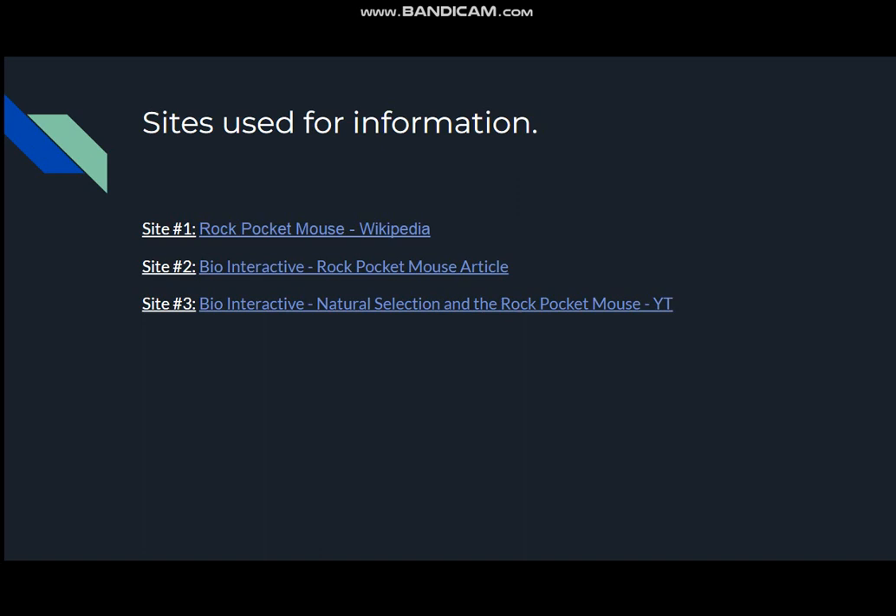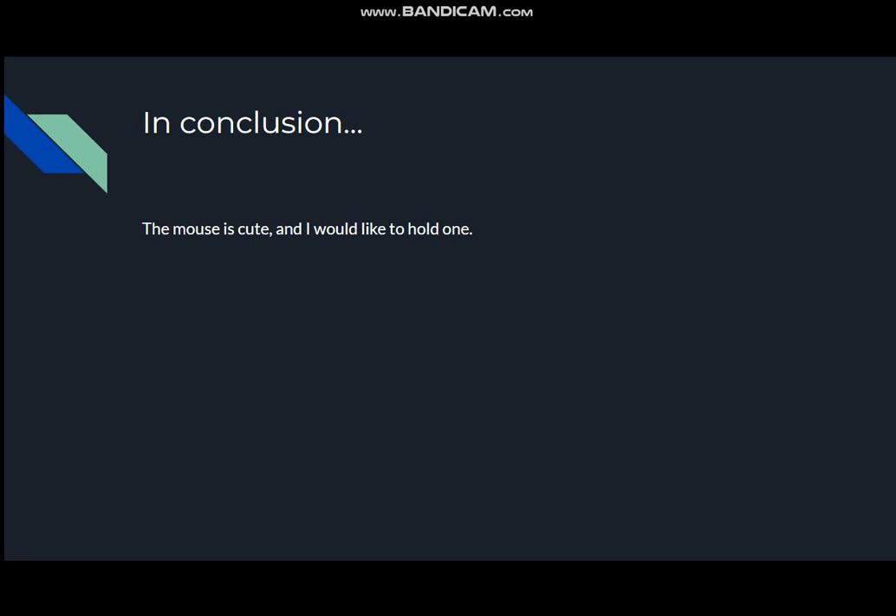These were the sites I used for the information. In conclusion, the mouse is cute and I would like to hold one. The end.